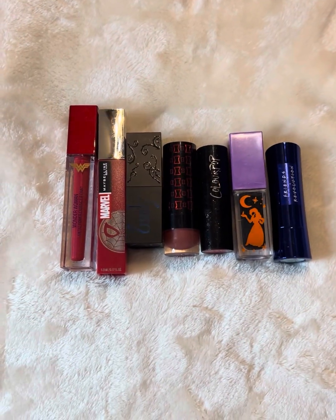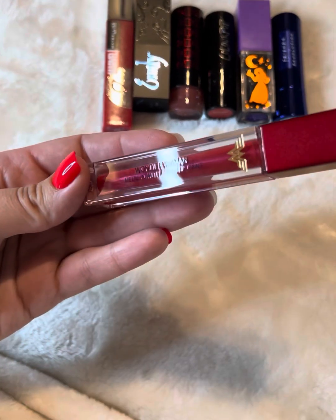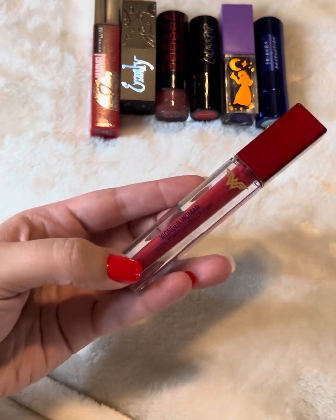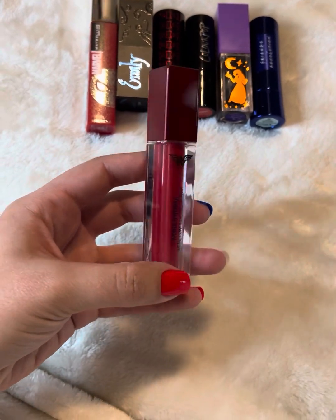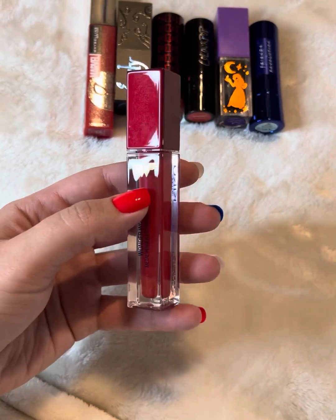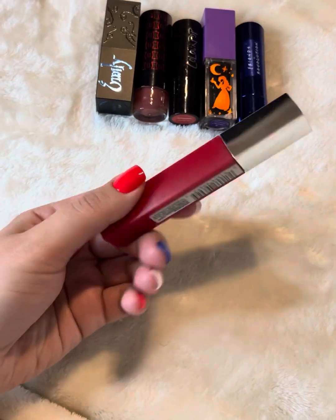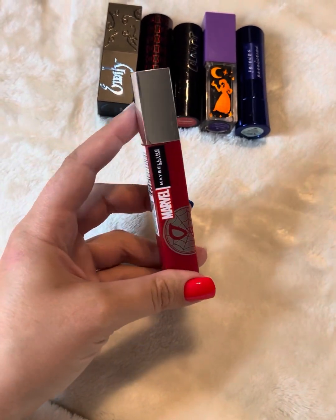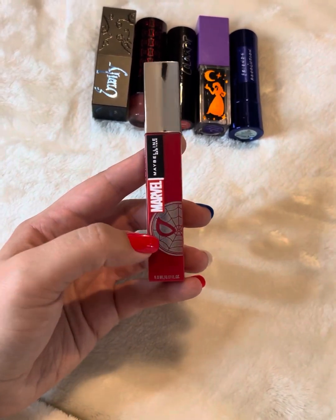These are some more lipstick collabs — some liquid lipsticks along with bullets. This is Wonder Woman, and I think this was Kiko Milano. Really the only thing that would tell you this is Wonder Woman is this little insignia here. The color itself is metallic and really fun, bold just like Wonder Woman, but the only thing on the packaging that would tell you it's her is that insignia — they could have just slapped it on any other product. A little disappointing for a collab piece. Next from Maybelline we have a Spider-Man liquid lipstick in their Matte Ink formula — again, there's nothing really exciting about this collab other than the Spider-Man on the packaging.